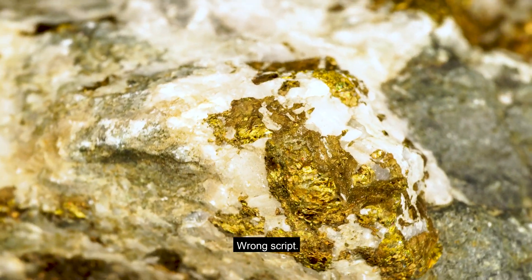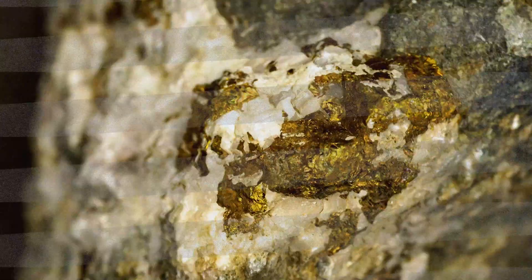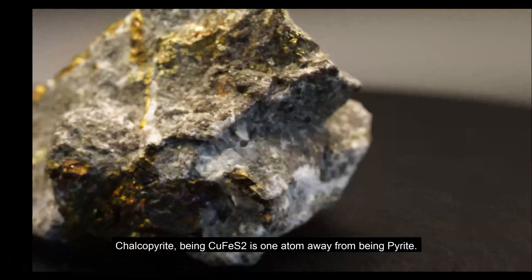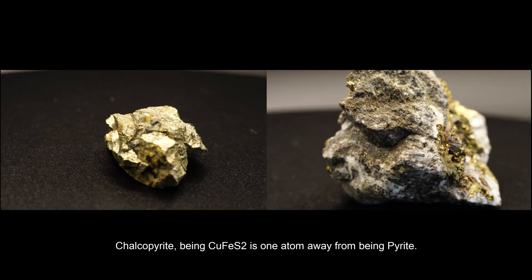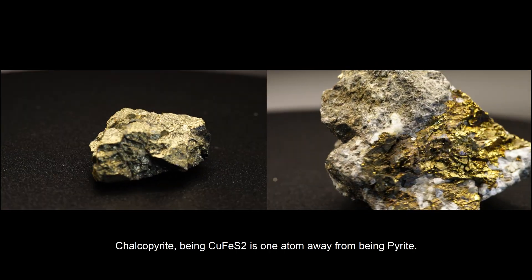Wrong script. Let's rewind. Chalcopyrite, being CuFeS2, is one atom away from being pyrite.